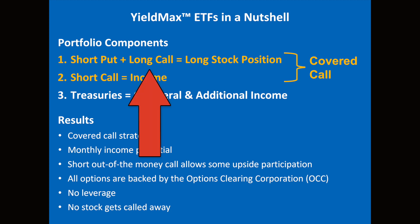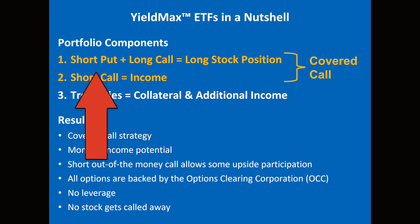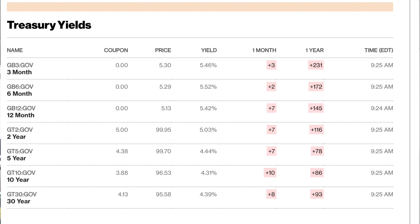Yieldmax tweeted this out the other day and it's a pretty good explanation of exactly what a synthetic covered call is and how they execute it. It requires three options trades to be executed at the same time. You buy a long call option on the stock — in this case Tesla. Yieldmax typically buys long calls that expire in one to two months. Then simultaneously, you sell a short put option on the same stock, ideally at the same strike price and same expiration date as the long call. Those two options together mimic your long stock position. And to generate income in the fund, they sell an out-of-the-money call option, which is like your covered call — out of the money means it has a strike price higher than the current price of the stock. Those treasuries we saw in the fund, all the holdings in treasury bonds and cash, that's their collateral and additional income. Right now, treasuries are paying like 4.75–5%, so they're generating income from those too.